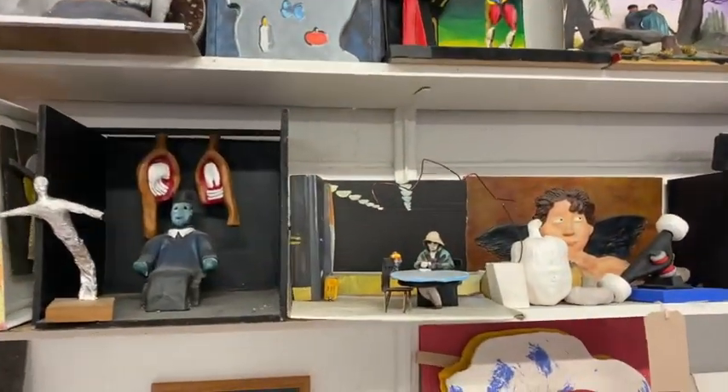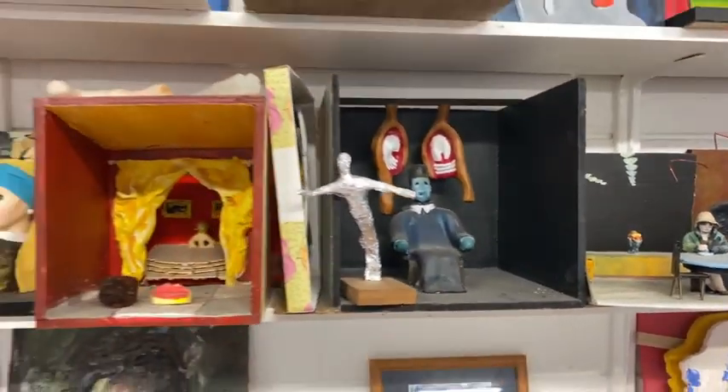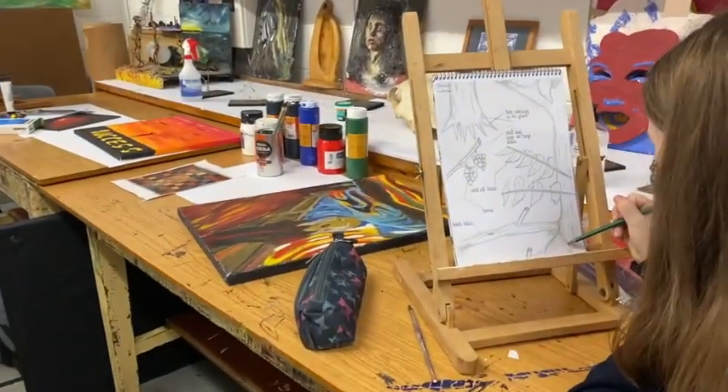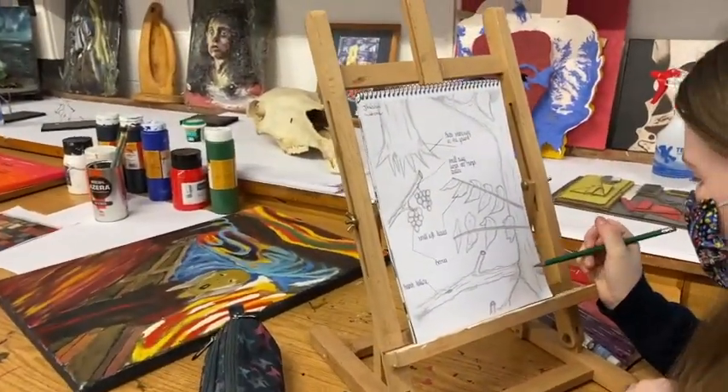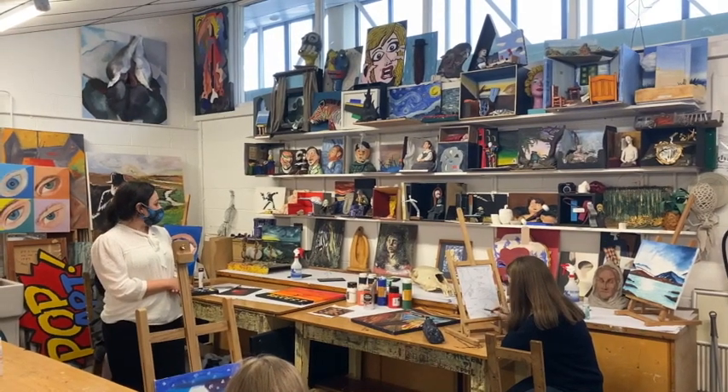Both our junior and senior cycle, they experience a broad range of art disciplines in two-dimensional and three-dimensional. As you can see here, some of the students are painting. We also work at printmaking, we look at sculpture and we look at lino printing.